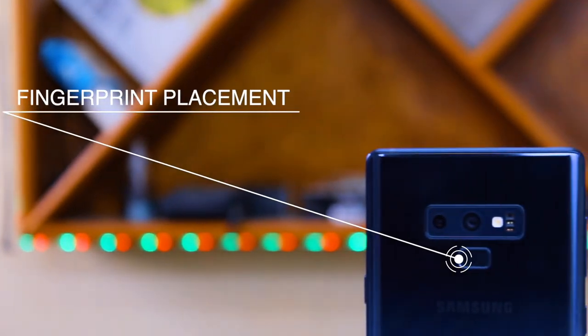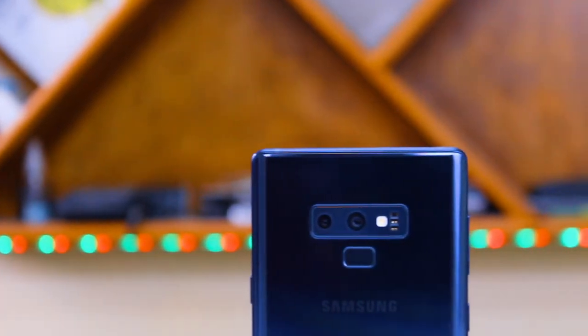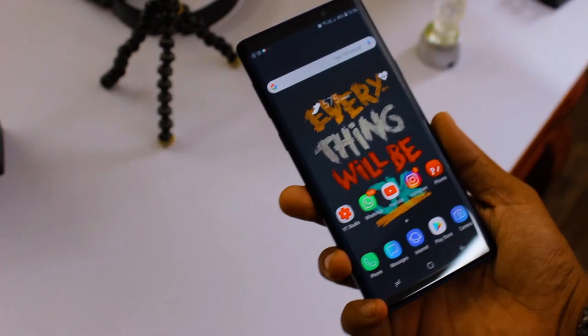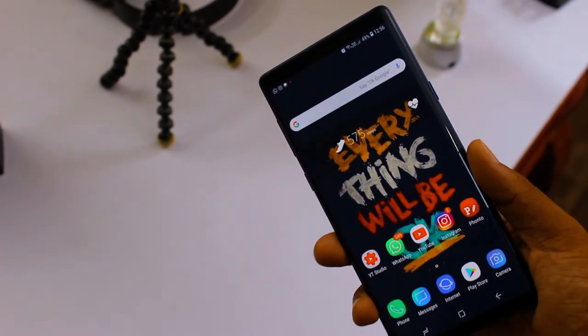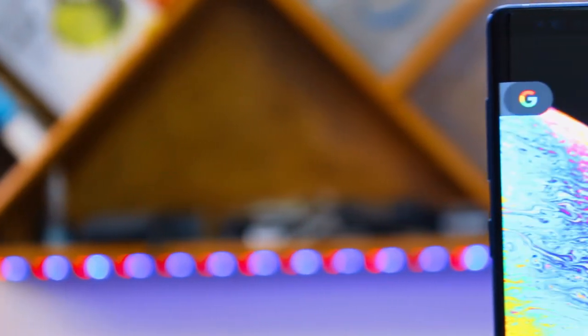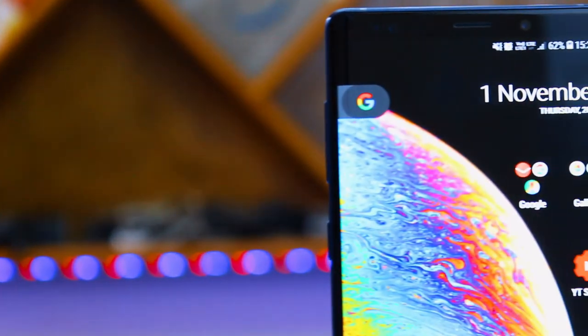Next is the fingerprint placement. Due to huge complaints from customers about the inconvenience of the fingerprint placement on the Note 8, Samsung has finally listened and slightly moved the fingerprint sensor. If the placement is still too high for people with shorter hands, you can use facial recognition and the iris scanner, or combine them together with Intelligent Scan.